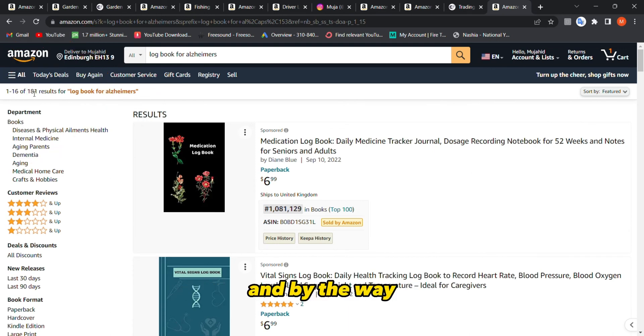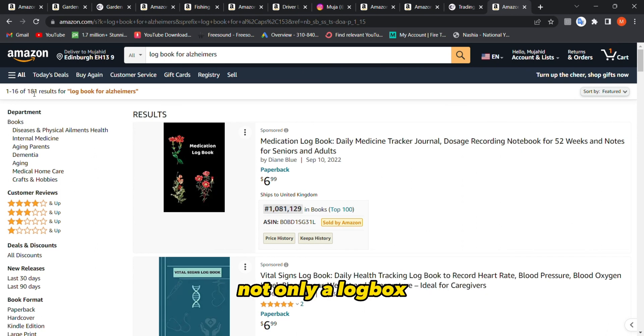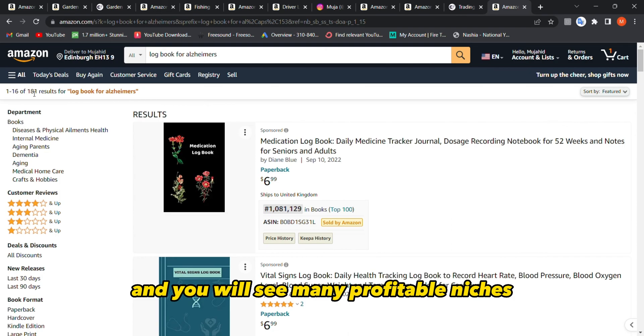Go for it! And if you liked this video, you'll also like my other video where I cover five more top KDP niches in general — not only logbooks. Click and watch it and you will see many profitable niches.